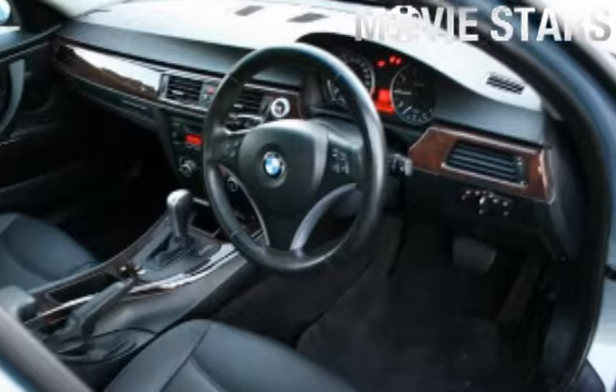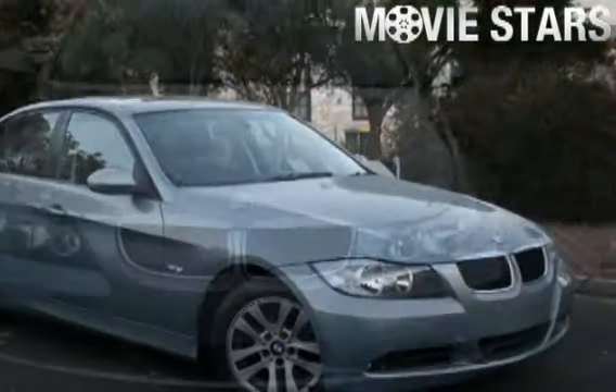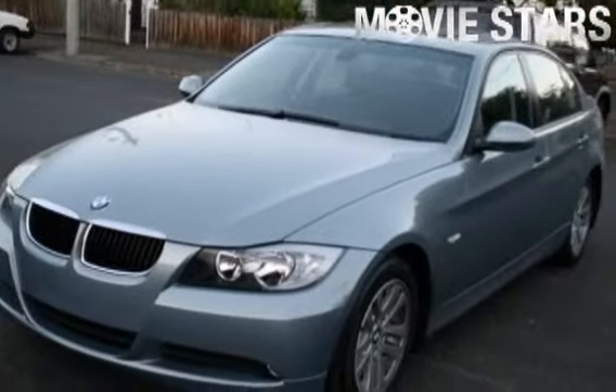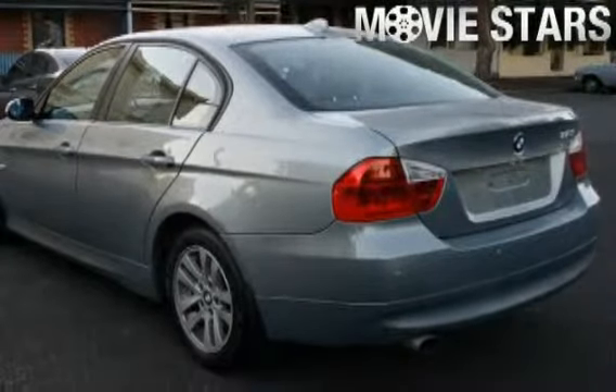It has an efficient 2.0 litre engine and a smooth shifting automatic transmission. The attractive Arctic finish is complemented by its stylish black interior and comes very well equipped with great features including cruise control, alloy wheels, climate control, power steering, CD player and more.